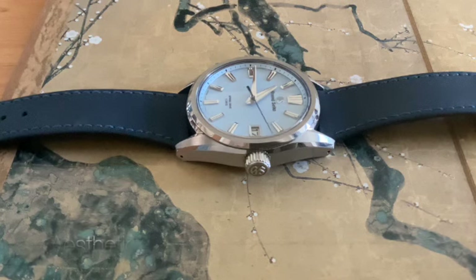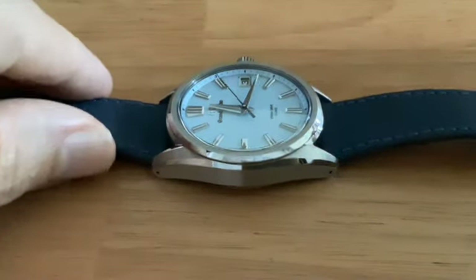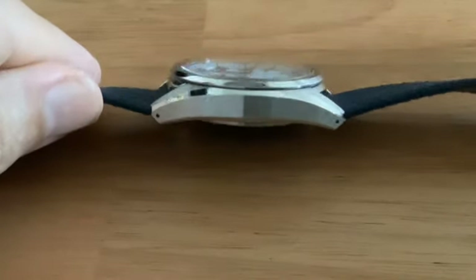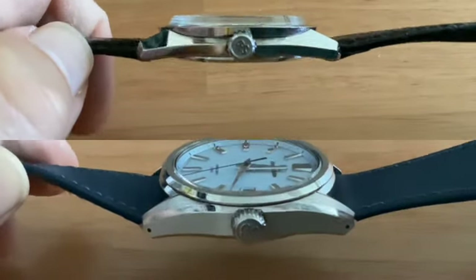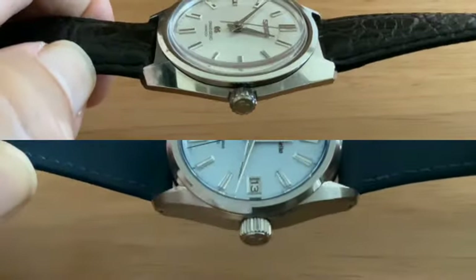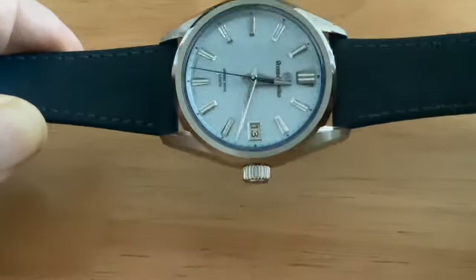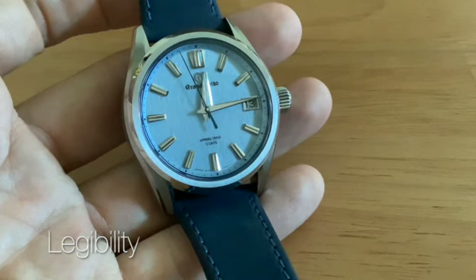The case finishing on a Grand Seiko is always the highlight, and this is no exception. The middle polish is applied more sparingly in favor of a satin hairline finish on the case sides and the top of the bezel. This gives the curves a little bit more contrast and a little less bling, which helps to increase legibility.